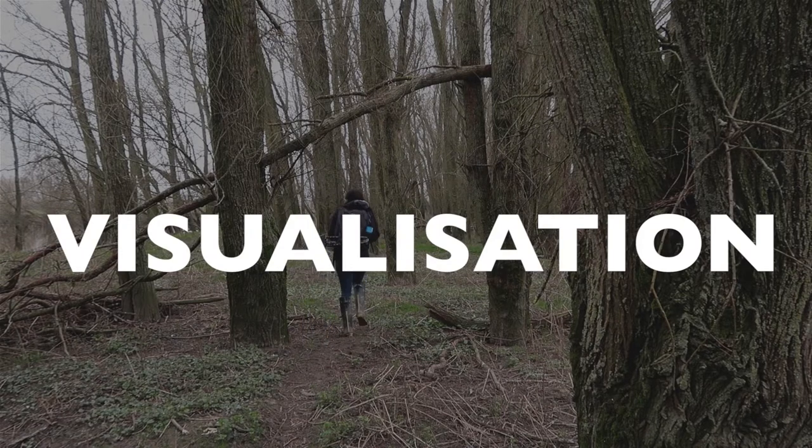Number three is visualization. When I first started this woodland or tree photography project, I kept asking myself: how do you know what to take pictures of? How do you find compositions?